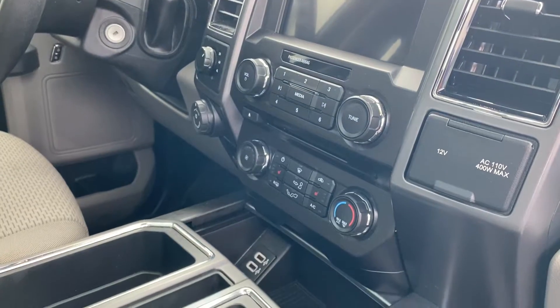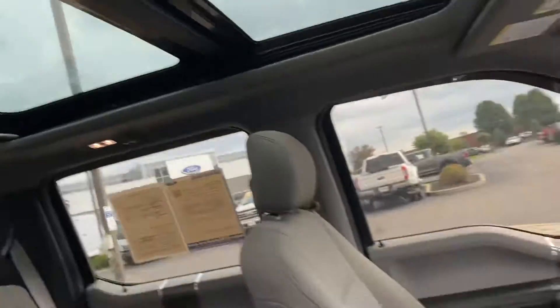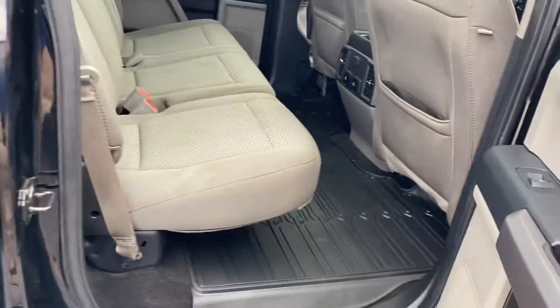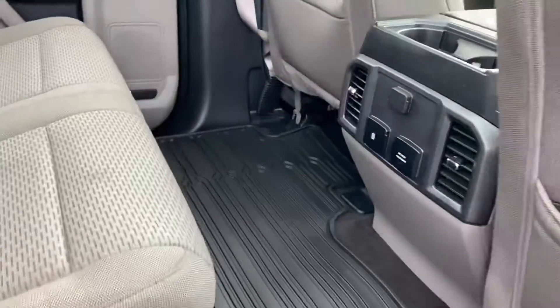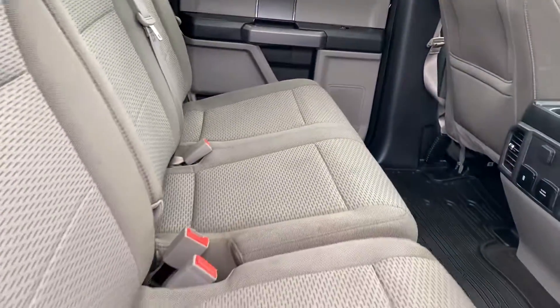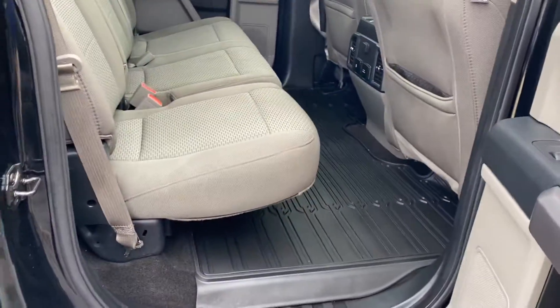8-inch touchscreen, heated seats, plug-ins, and a nice panoramic sunroof with flush flooring and all-weather floor mats. Back plug-ins, back vents, and seats that fold up if you need extra storage space.